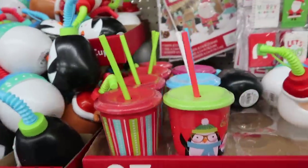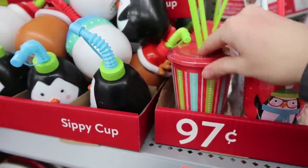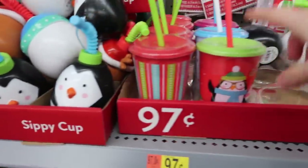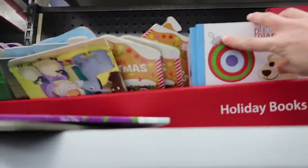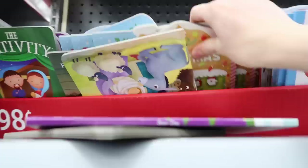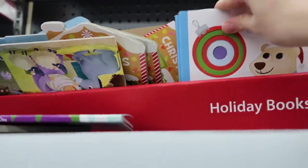I ordered the girls water bottles from Amazon for their stockings, but these are so cute — if I hadn't done that, I would have gotten some of these. I think I'm going to pick up some of these little books for their stockings. They're 98 cents and my girls love little books to carry around, especially Kylia and Haseley.